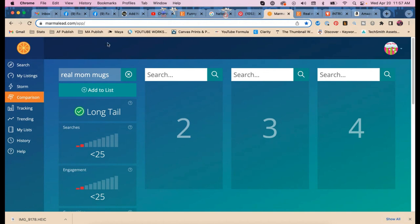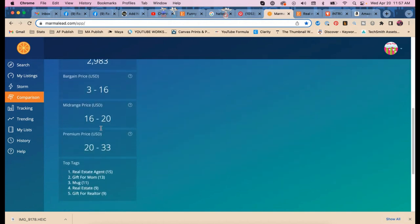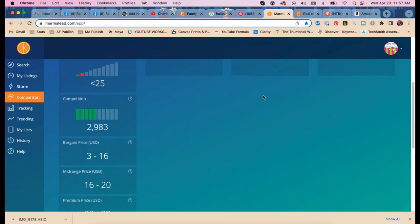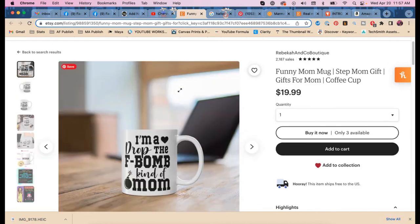It is long tail. You'd also get real estate agents and other 'real' keywords. I don't know if it's for this specific mug, but I think it's something you could do as a product series.